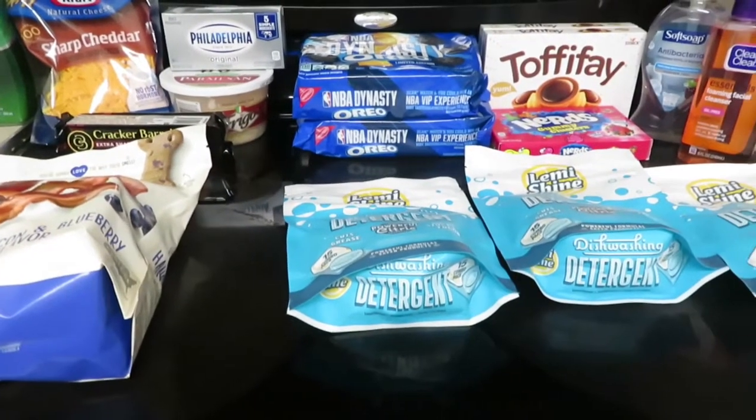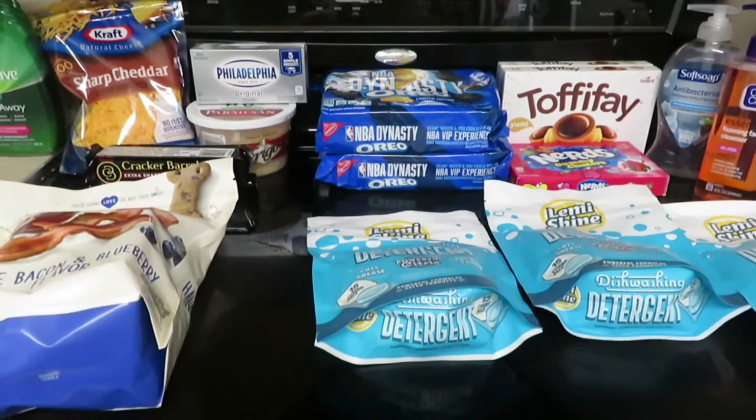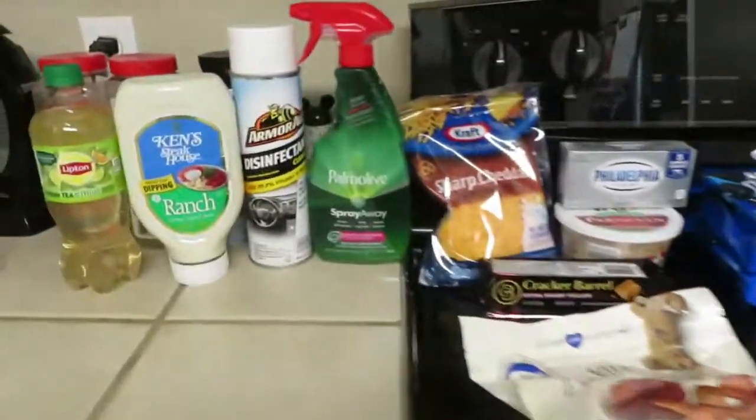Hey y'all, it's Kim. Today I am sharing my Ibotta haul with you that I picked up at Walmart this morning. Let's start over here.